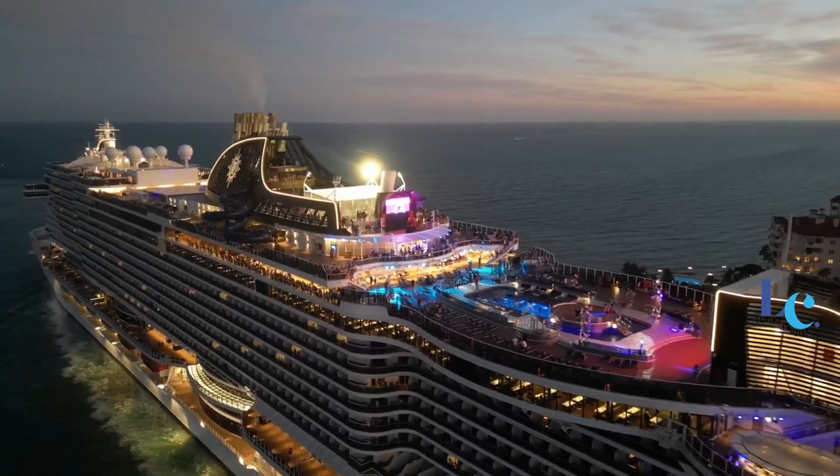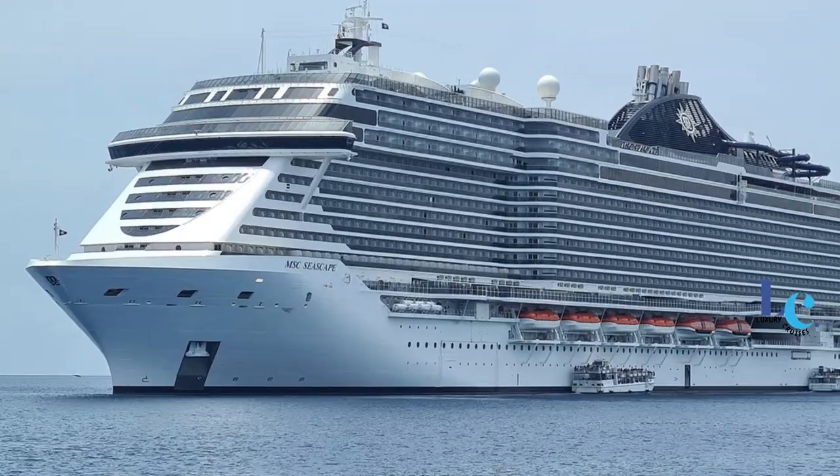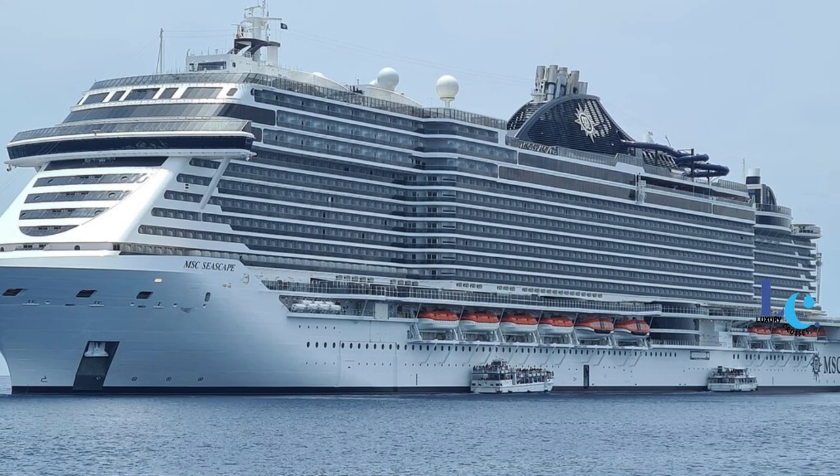Hey everyone, John here and welcome back to my channel. In this video I will show you MSC Seascape Cruise Ship Tour in 2023.